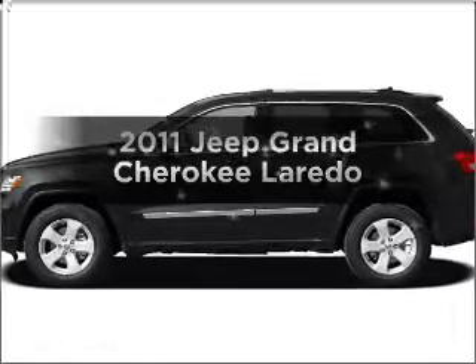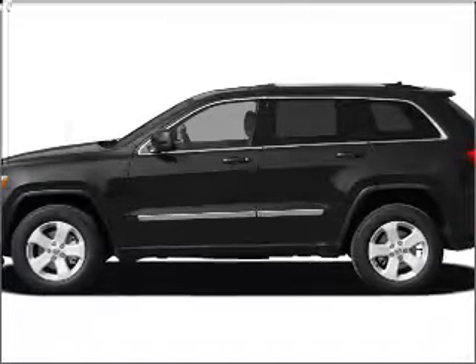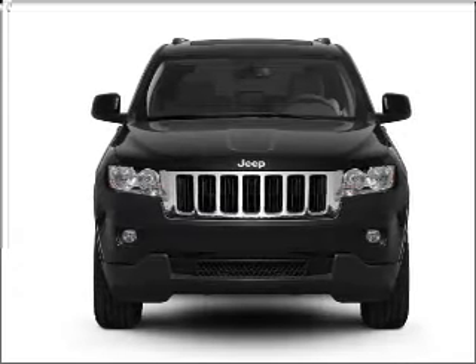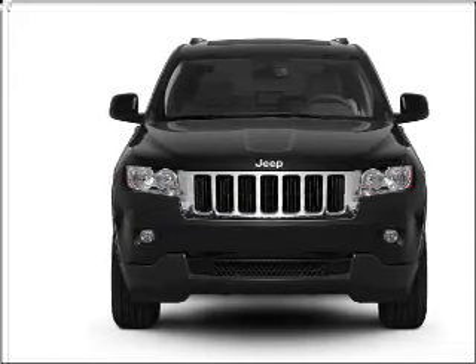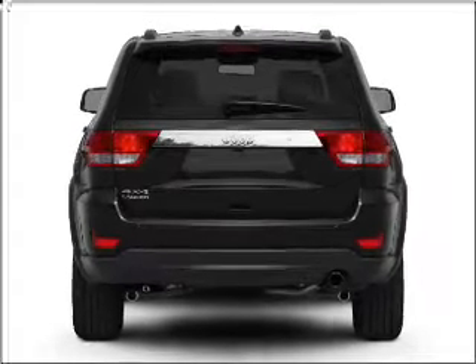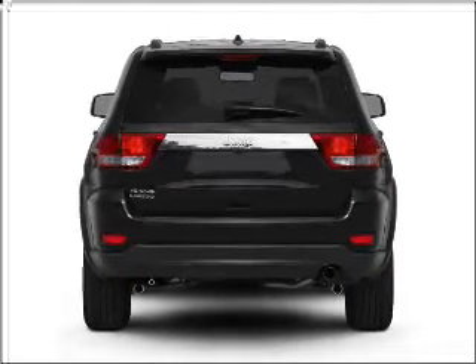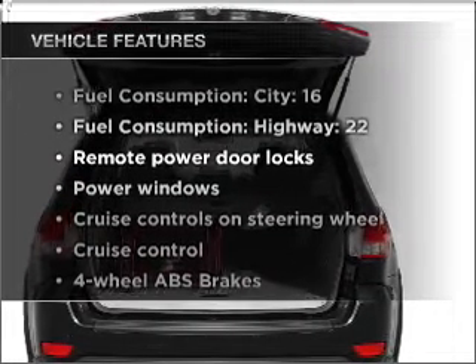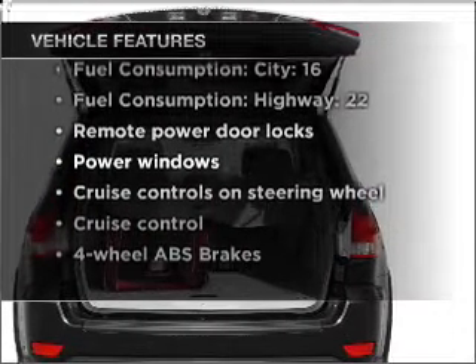Presenting the 2011 Jeep Brand Cherokee — everything you need under one roof with this great vehicle. With a solid 6-cylinder engine connected to a smooth-shifting 5-speed automatic transmission. Stand out from the crowd with premium wheels. Anti-lock brakes help you bring your vehicle to a safe stop. With these notable features, you won't want to miss out on the opportunity to own this amazing vehicle.